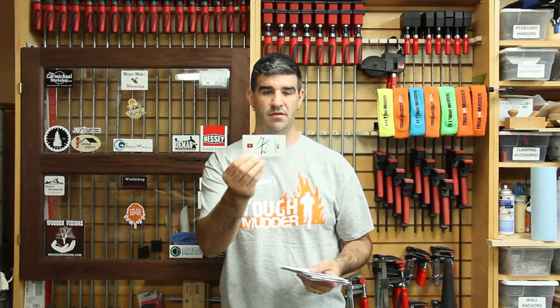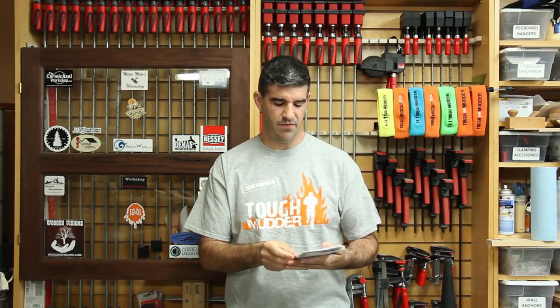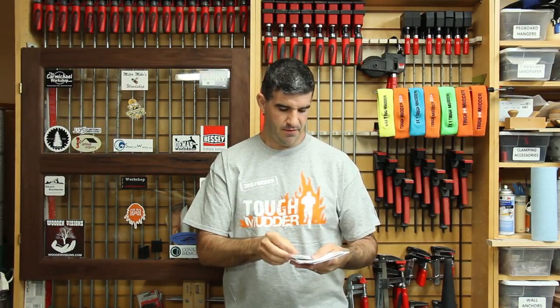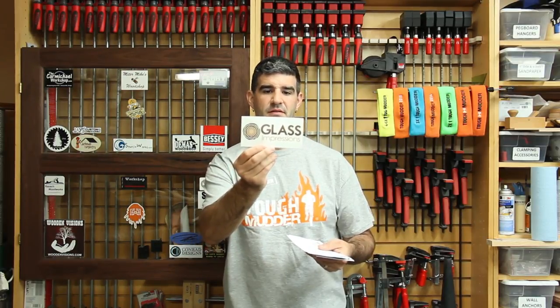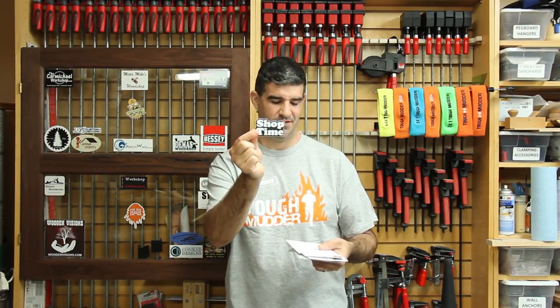I did get some stickers in the mail this week — from Mighty Wood, from Sterling Davis I got Sterling's Woodcraft, from Woodworking Geek I got their sticker, Andy Glass sent me Glass Impressions, Chris Cute sent me Make the First Cut Woodworking, and Peter Brown sent me a Shoptime sticker. We'll put those on the cabinet here in just a moment.